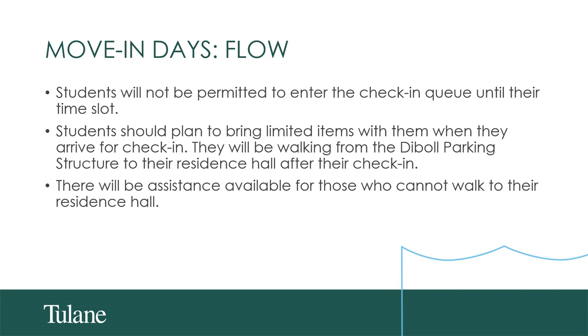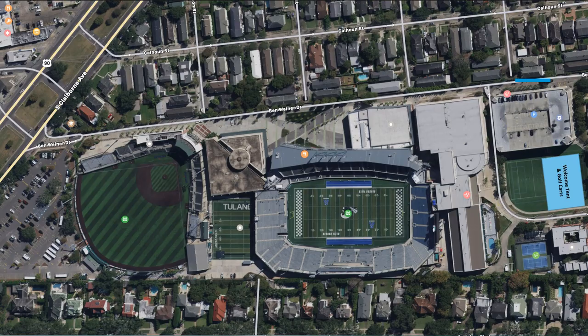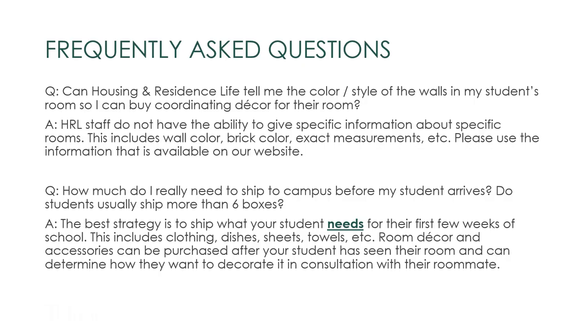Students will not be able to check in before their time slot. This includes dropping things off the night before, wanting to pop in to see what a room looks like, or entering the check-in queue early. If your time slot has already passed, please join the queue as soon as you arrive. There will be support for students and guests that cannot walk to their residence halls. This is a map of the move-in process: you will see Claiborne Avenue on the left, drive in on Ben Weiner Drive past the stadiums, check in near the Diebel parking structure, and park. Adjacent to the structure is where our welcome tent and move-in bins will be stationed.